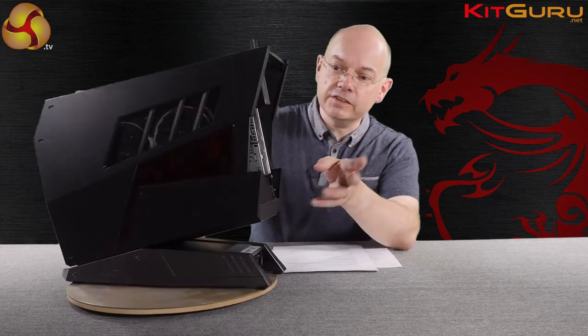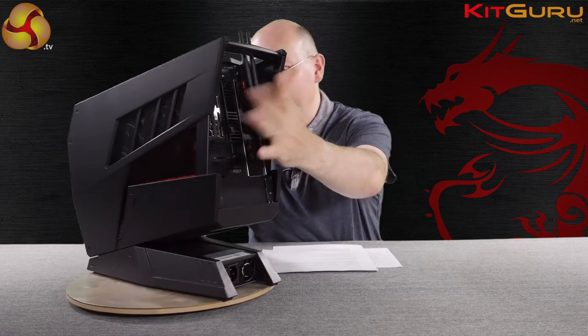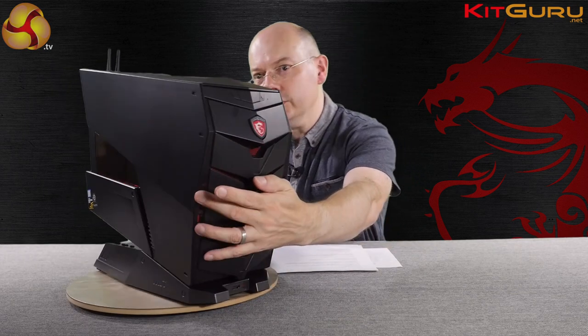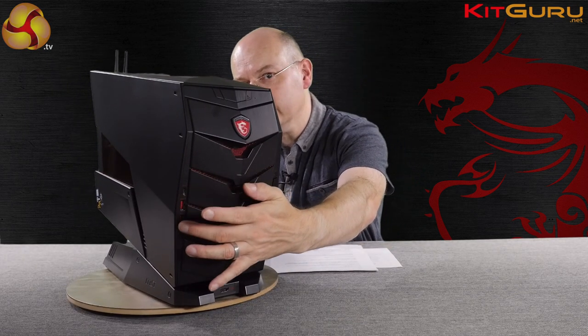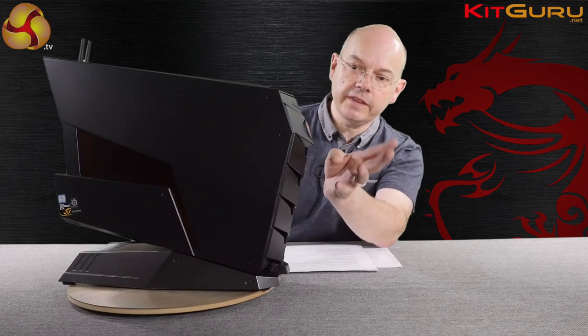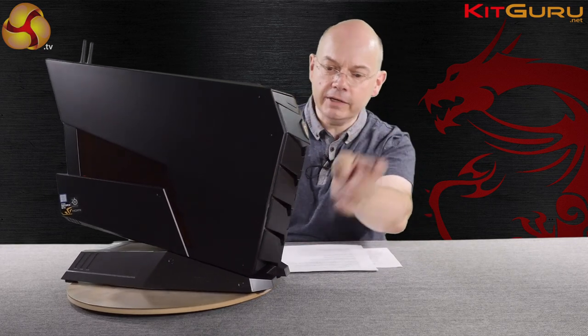If we turn to the back, you'll see it's got Wi-Fi antennae and a whole load of inputs and outputs as you'd expect — there's the outputs from the graphics card and the output from the motherboard. And on the front, we've got a USB Type-C 3.1 along with a pair of USB 3s, headset jacks, and a power button up the top.